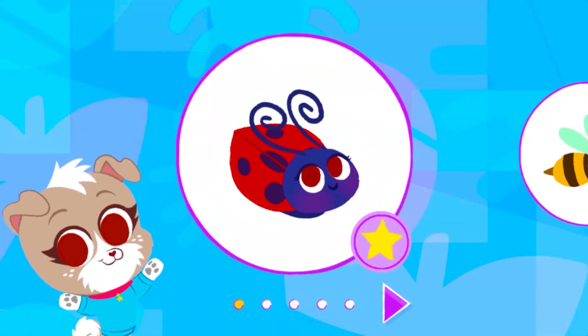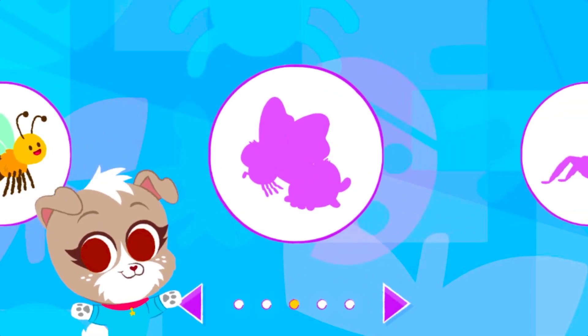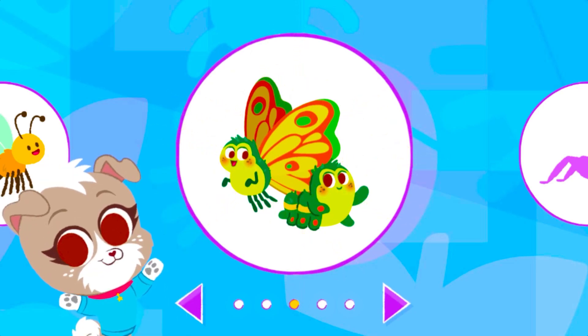Great job! You found and learned about a ladybug. You unlocked the caterpillar.